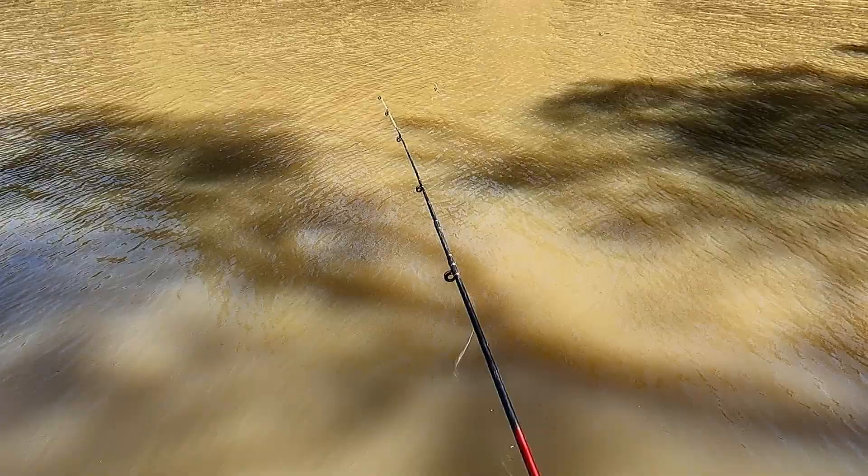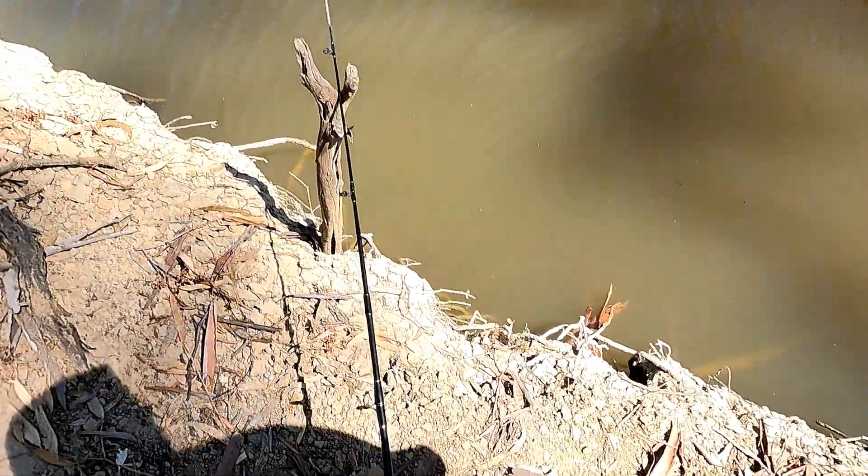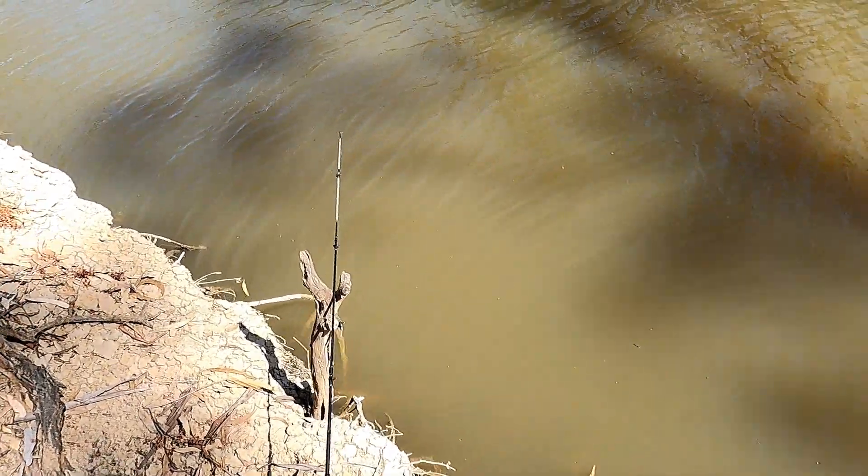I'm just going to throw this one just out here a little bit. I don't know how deep it is - I'll find out when I let it go in and let it sink. It's only a small sinker. I reckon it's probably only about four or five feet deep there. I'll put that in and keep my eye on it while I set up my other rod.